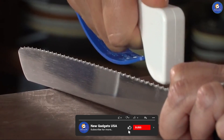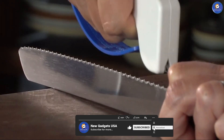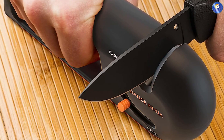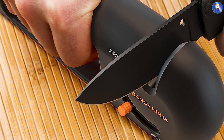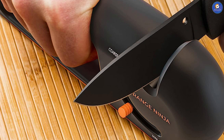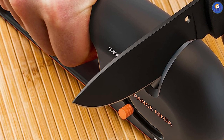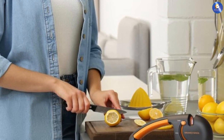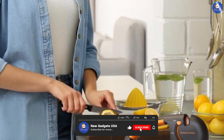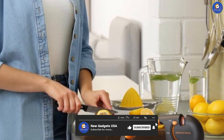The Orange Ninja four-stage knife sharpener is a multi-functional powerhouse designed to meet all your sharpening needs. Its durability and effectiveness make it a reliable choice for hassle-free sharpening. With four stages of sharpening — including diamond, tungsten, ceramic, and honing — this sharpener guarantees professional-level results. Its vibrant design adds a touch of flair to your kitchen countertop.